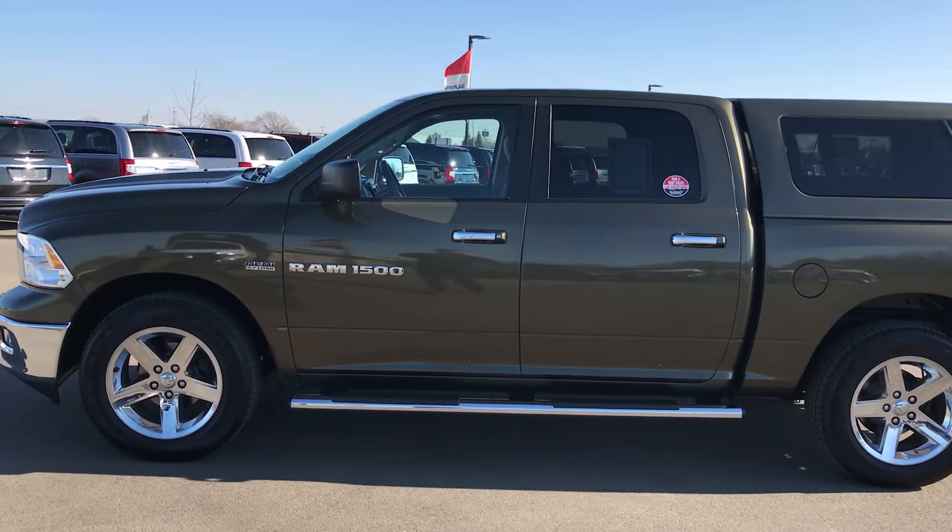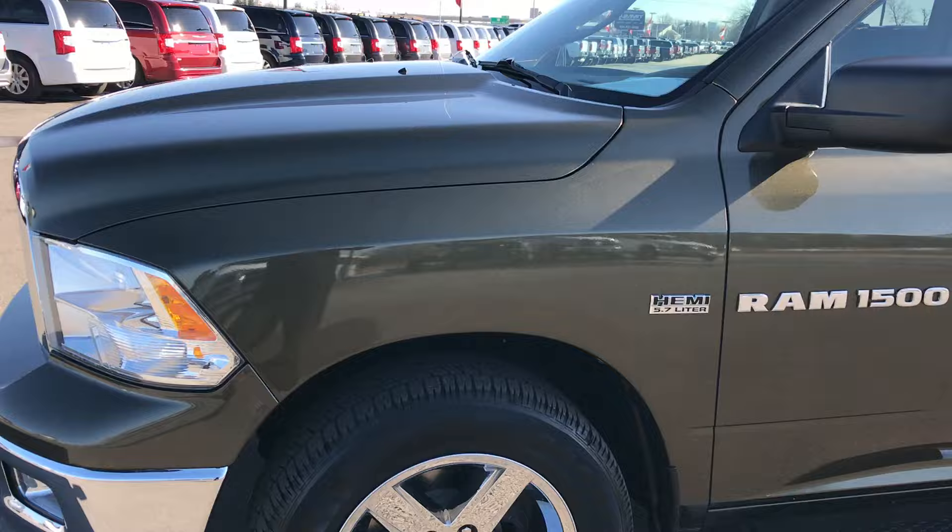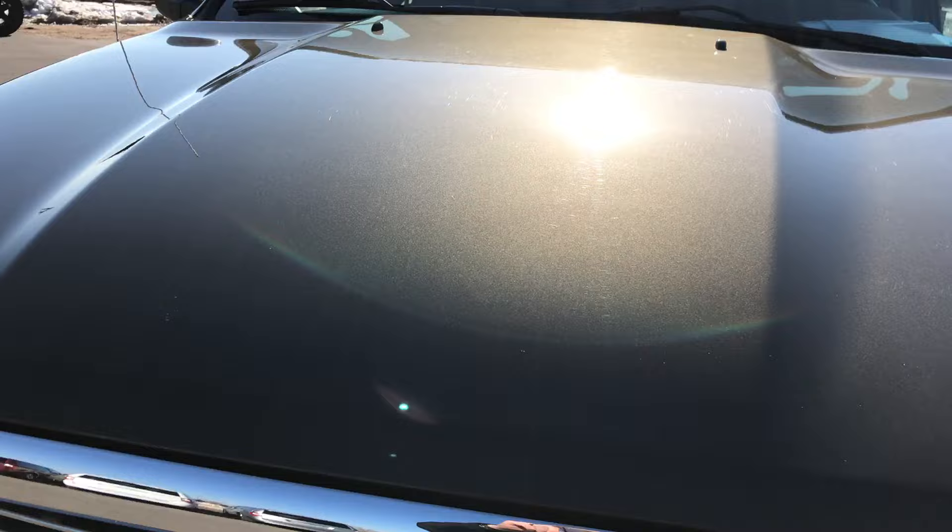This is stock number 8969, a 2012 Ram 1500 crew cab short box. This truck has the legendary 5.7 liter V8 Hemi motor.